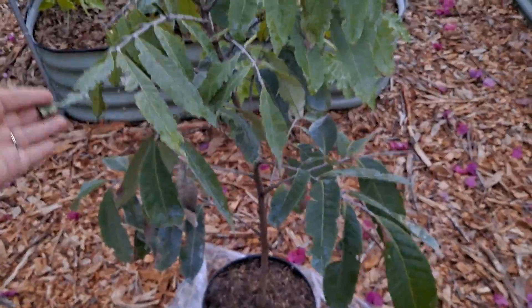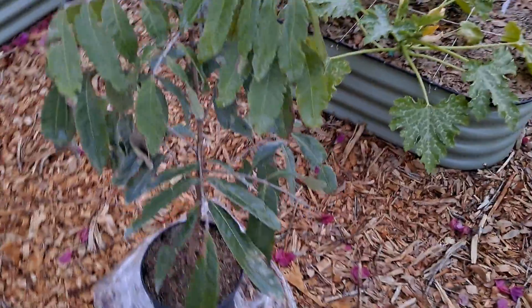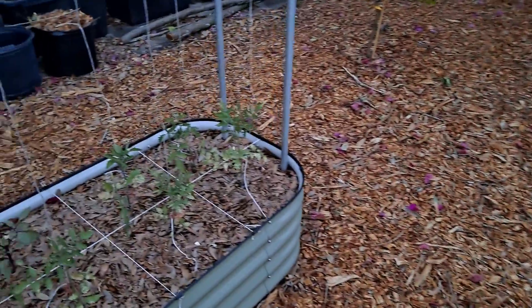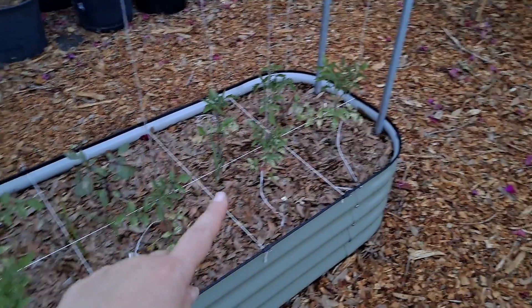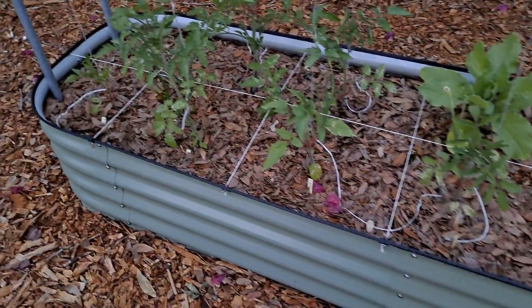This is a lychee — I think it's actually called a longan. It's going to go there. Here is our big trellis and all of these are tomatoes, doing really good.